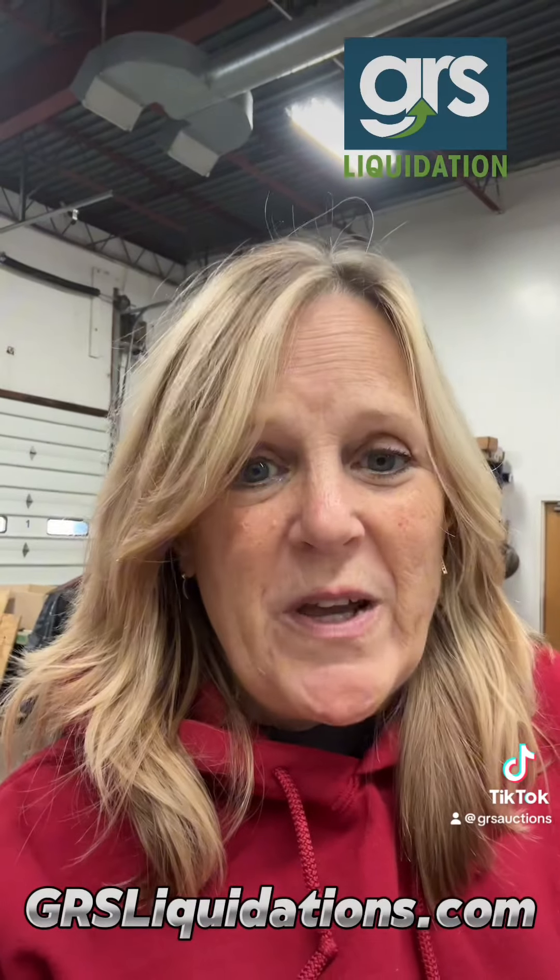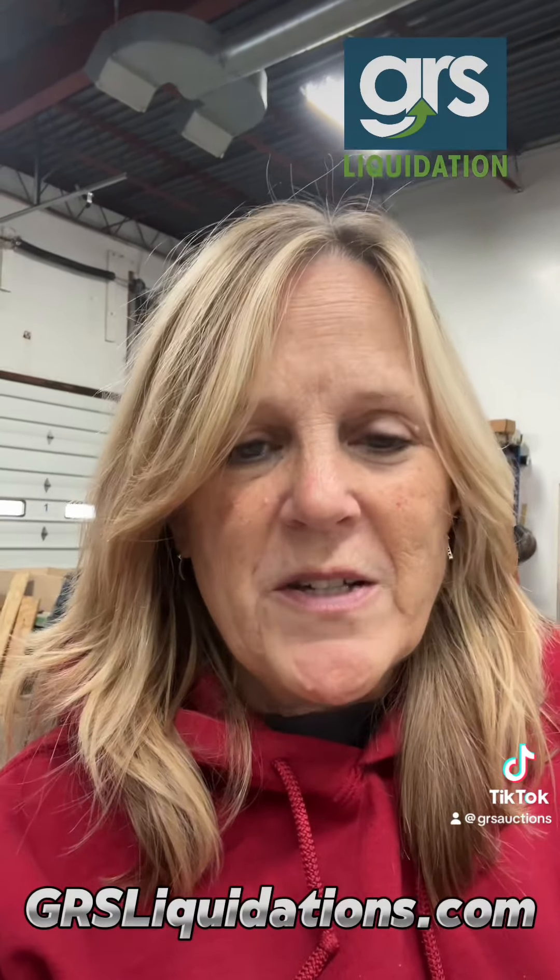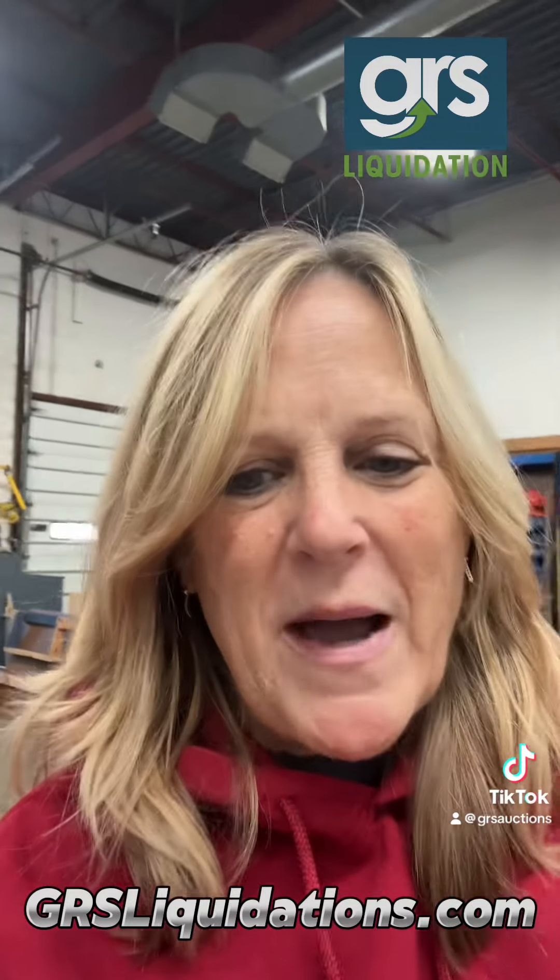Hey everybody, this is Nancy at GRS Auctions. Did you know we have a Shopify store called GRS Liquidations? You can go to that store, make an offer, and buy great items.